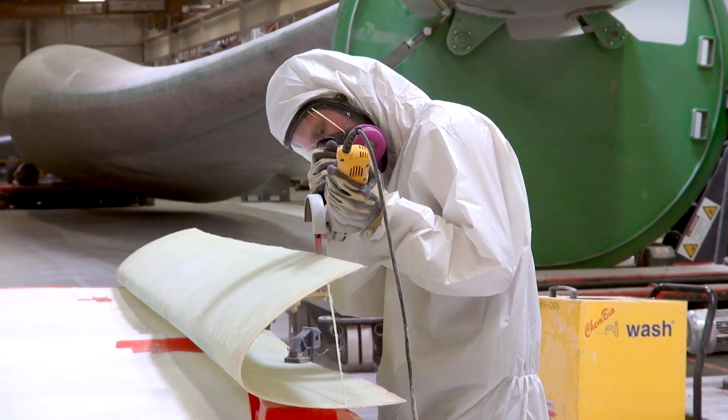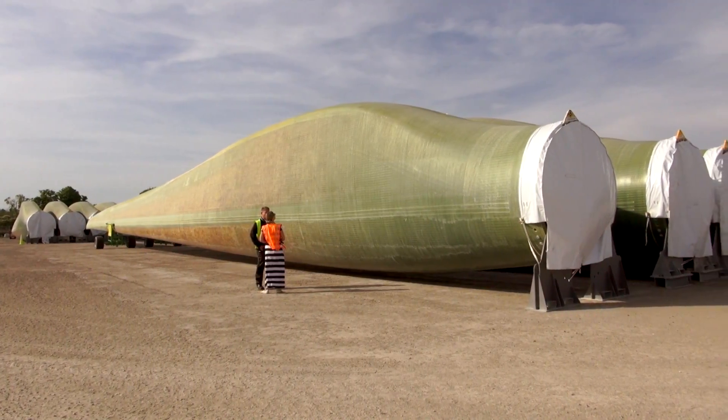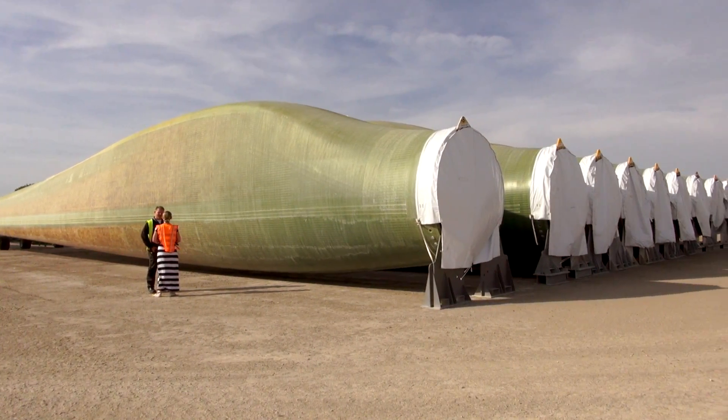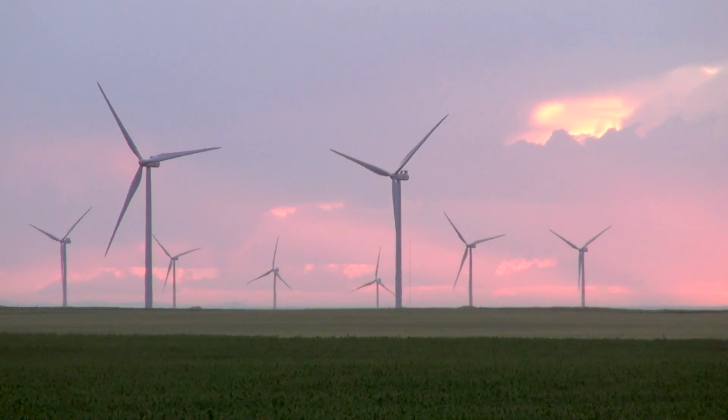Where I come from in Denmark, we've had wind power for the last 50 years. It's just a normal part of the way we think with renewable energy. When I'm back in my garden at home, no matter where I look, I see a spinning turbine. So to me, it's not something that's extraordinary. It's just another kind of job, I would say.